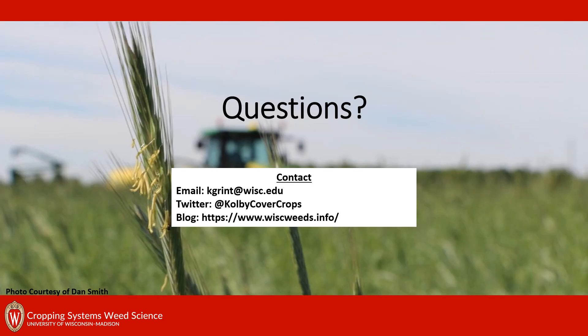That's it for my presentation today. If you have any questions, feel free to email me at the email below, and be sure to check out our Whisk Weeds blog post to keep current on what we've been doing with weed science. Thanks for watching.